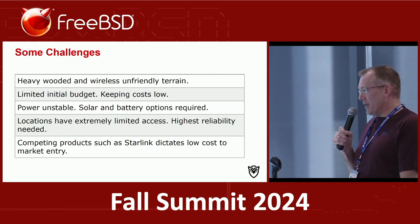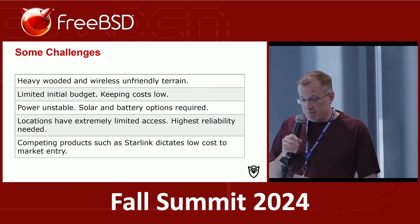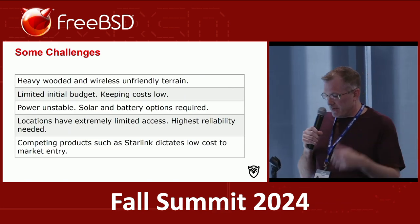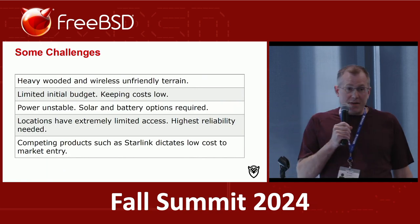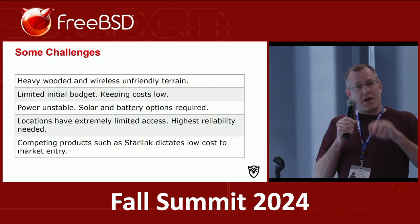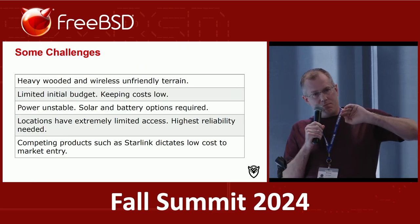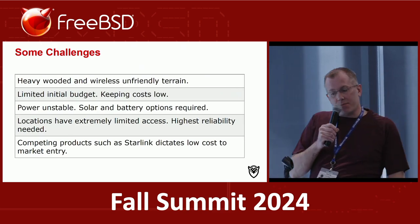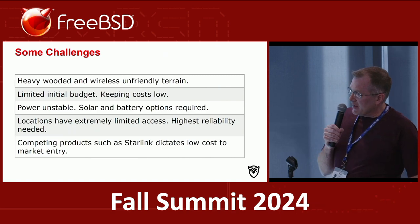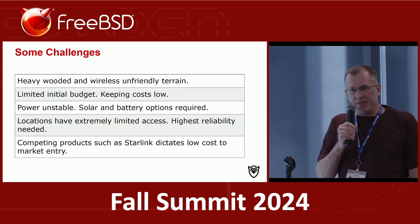Some of the challenges are pretty apparent when you work up in the Blue Ridge or any mountain range — there's a lot of very unfriendly terrain. There are trees, obstructions, and power is very difficult to get in some of these locations. You might not be able to get a connection directly to the household; you have to bring it up to the edge of the tree line and then get it back into the house, which requires some very specialized wireless gear. Starlink wasn't an option for a lot of folks because there were so many trees and the obstructions were pretty significant.